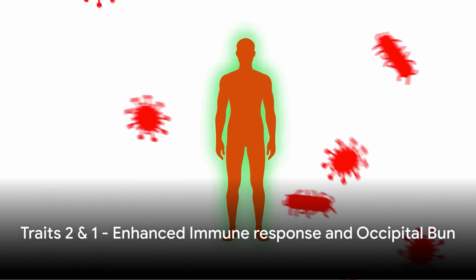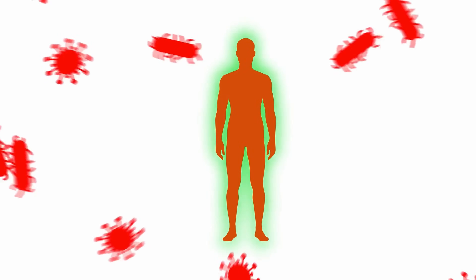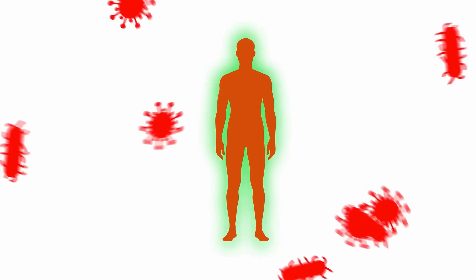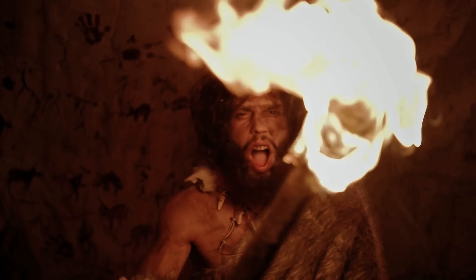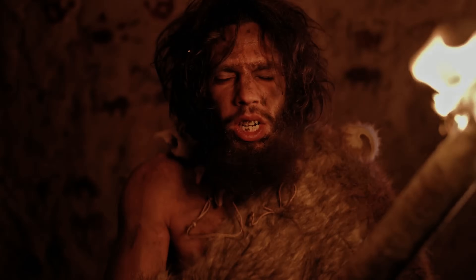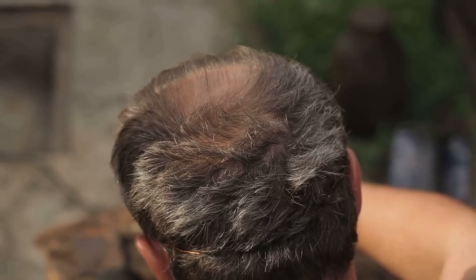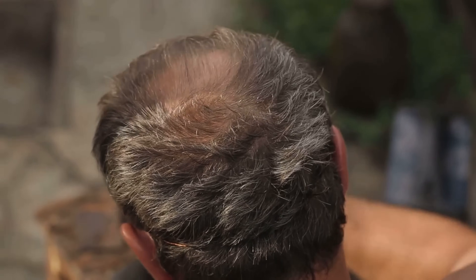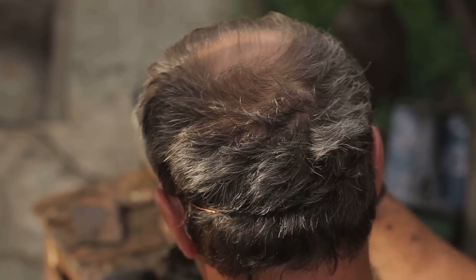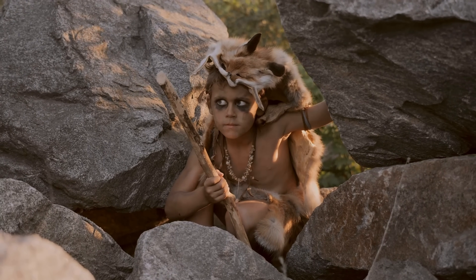We're nearing the top now, with an enhanced immune response at number 2. Neanderthals developed robust immune systems to survive harsh conditions and fend off diseases. This trait, passed down through generations, has played a pivotal role in human evolution. When Homo sapiens and Neanderthals interbred, the hybrid offspring inherited this enhanced immune response. This Neanderthal legacy continues to strengthen our fight against pathogens even today.